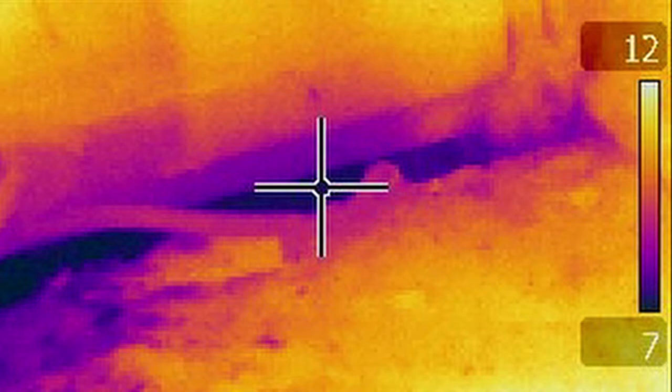This infrared image shows a thermal bridge as a dark area, in this case around the edge of a poorly fitted double glazed window unit. Much of the benefit of the double glazing is being lost.